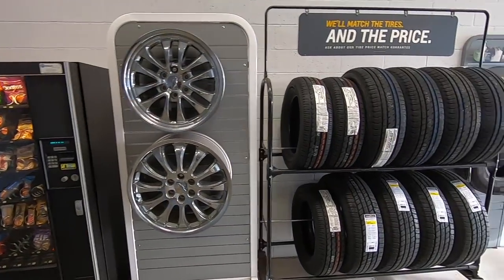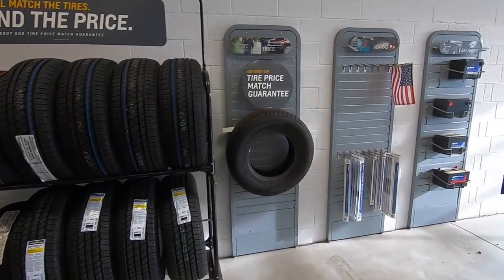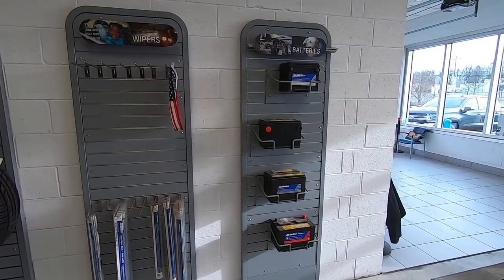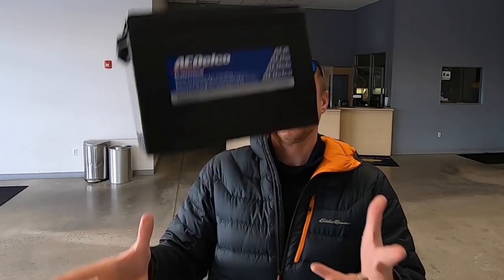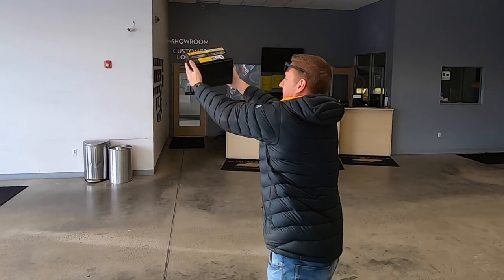Over here you'll notice soda and vending machines. We have a small wheel display, a tire display, some wiper blades, and then a battery display. The battery display is pretty cool — these batteries may look real but it's just the shell, so they're super lightweight. A couple years ago, one of the guys here, Harold, would play tricks on people: he'd hold one like it was heavy and then just toss it to another employee. It was an awesome laugh.